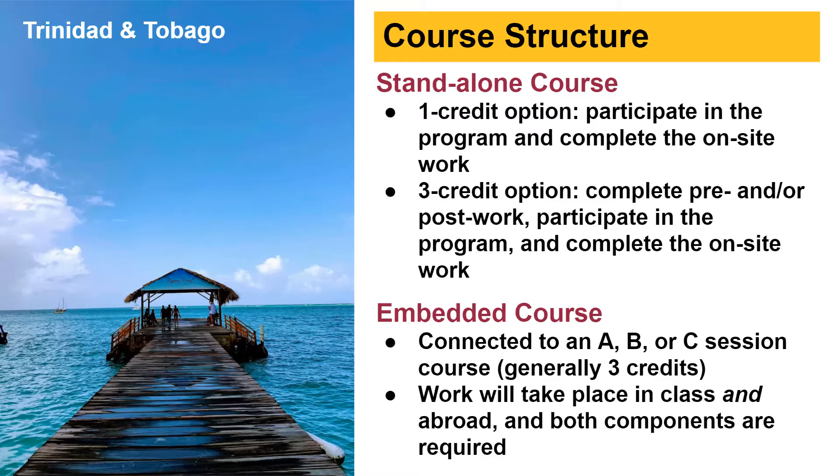We have seven different terms that students can go abroad on GIE programs: before the fall semester, during winter break, before the spring semester, during spring break, or after the spring semester — which we call post-spring. We also have some programs that run in the fall or spring, but those are more semester programs.